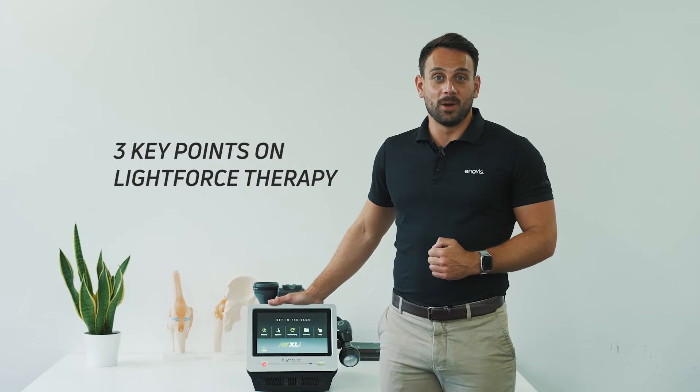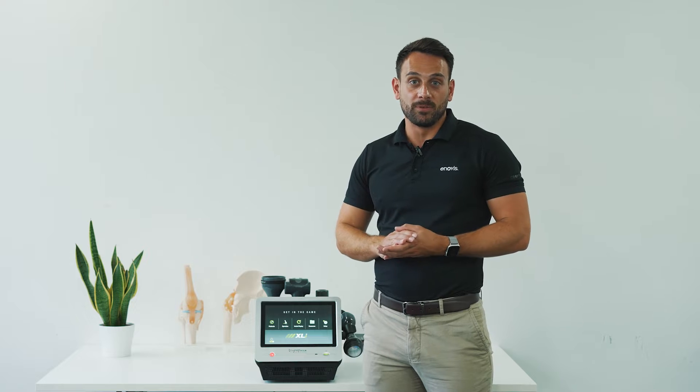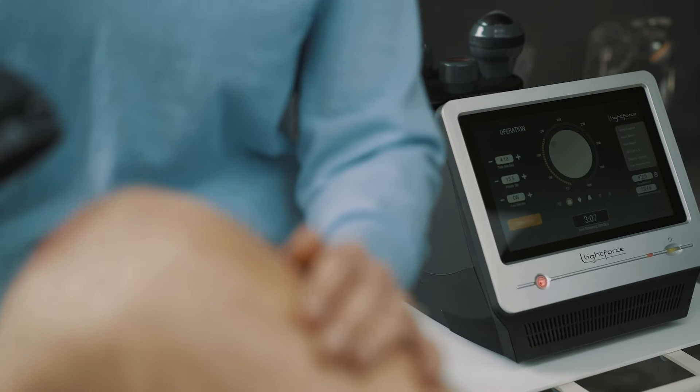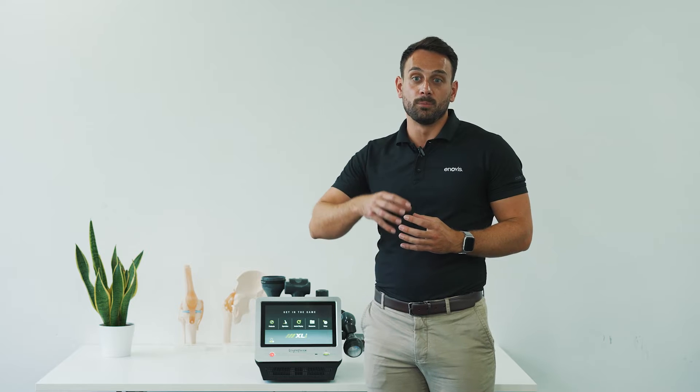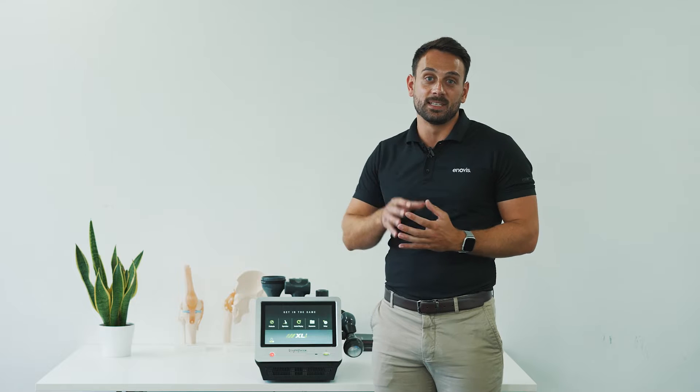Here are three key things you need to know about LightForce therapy. You may have used laser therapy before, but not all lasers are the same. This is a Class IV therapeutic device — Class IV lasers deliver more than half a watt of power. This unit here is a 40-watt device, which means you can deliver fast and effective treatments.